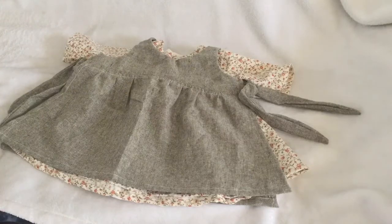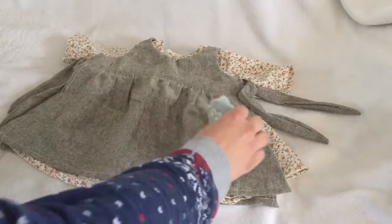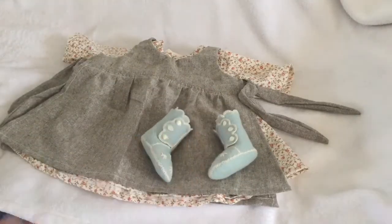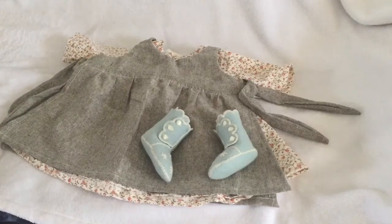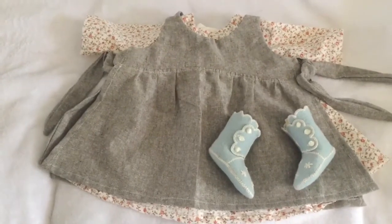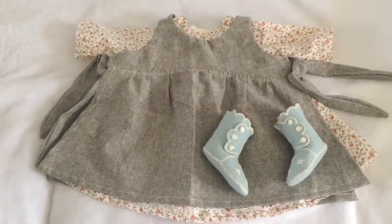I also shared these vintage booties that I had purchased. I don't know if I'm going to like them with this outfit, but let's see. We'll see how we like it together once she's dressed — I'm not sure that the color is perfect for me, but yeah.